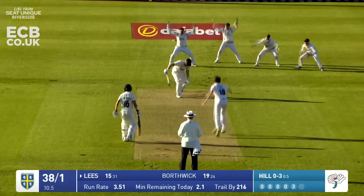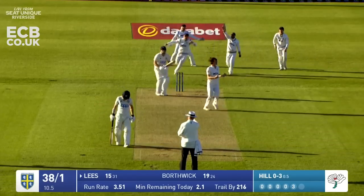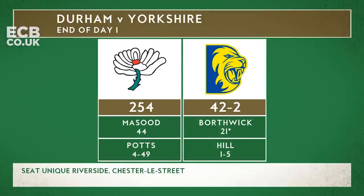Here he comes round the wicket - good delivery, big appeal, and he's got him! Durham 42 for two at close on day one, deficit of 212 runs.